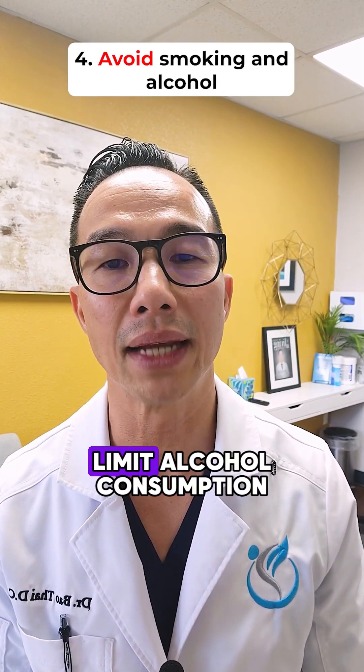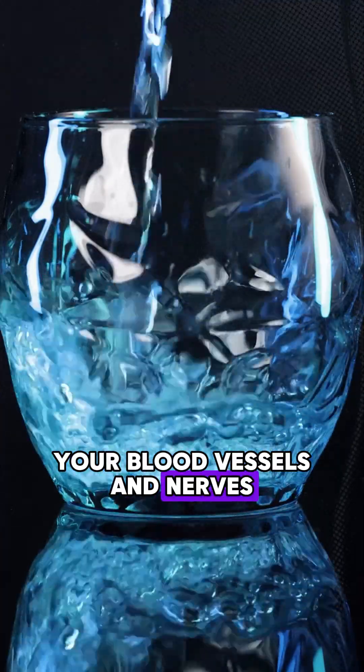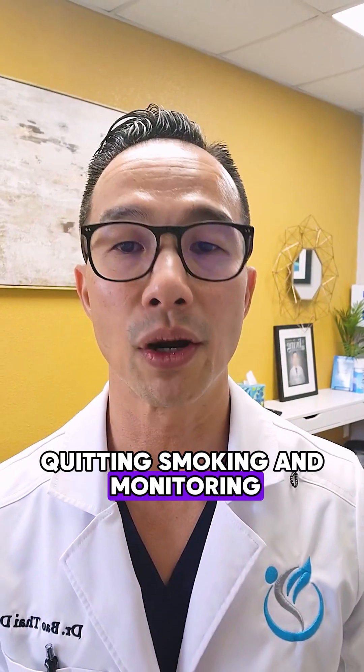Fourth, avoid smoking and limit alcohol consumption. These habits can damage your blood vessels and nerves, similar to how rust and grime can corrode your car's components. Quitting smoking and moderating alcohol intake can significantly improve your health.